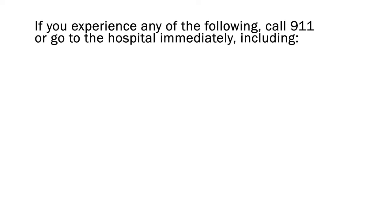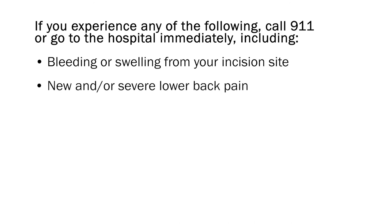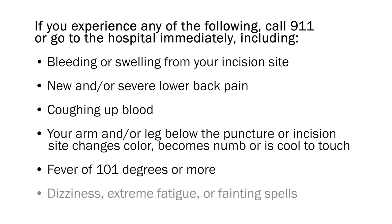If you experience any of the following, call 911 or go to the hospital immediately: bleeding or swelling from your incision site; new and/or severe lower back pain different from any chronic back pain you may have; coughing up blood; if your arm or leg below the puncture or incision site changes color, becomes numb, or is cool to touch; fever of 101 degrees or higher; or if you have dizziness, extreme fatigue, or fainting spells.